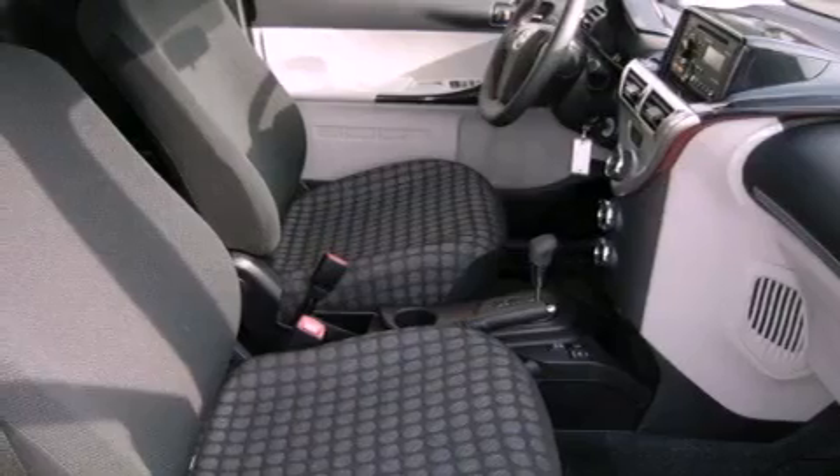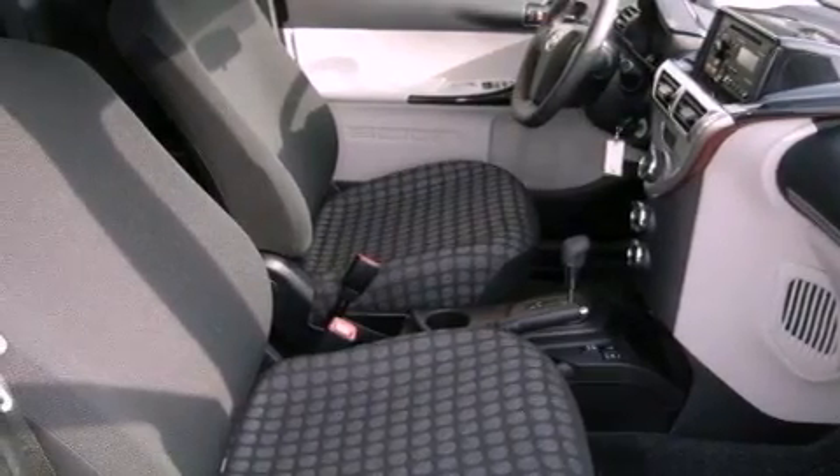A leather wrapped steering wheel, brake assistance technology, a passenger side air bag, a first aid kit, air conditioning. And this vehicle has less than 2,000 miles.